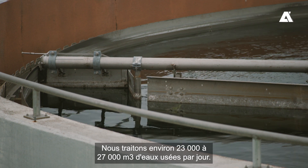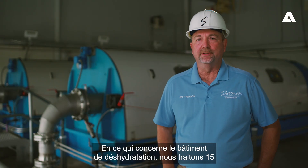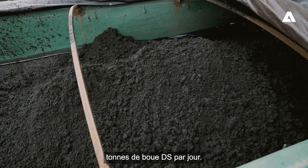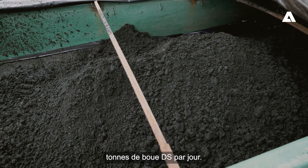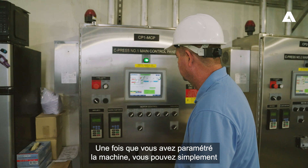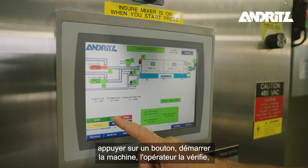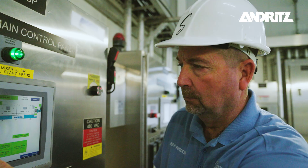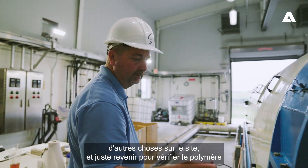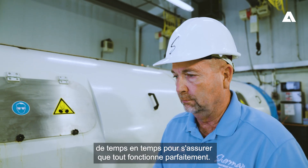We treat about six to seven million gallons of wastewater a day. At the dewatering building we process 15 tons of dry metric sludge a day. The screw press is very easy to operate. Once you get your parameters set, you can basically push one button, start the machine, the operator checks it, and then he's able to leave the building and go do other tasks in the plant, just coming back to check the polymer every once in a while to make sure it's doing what it needs to do.